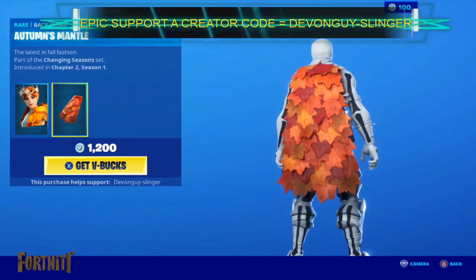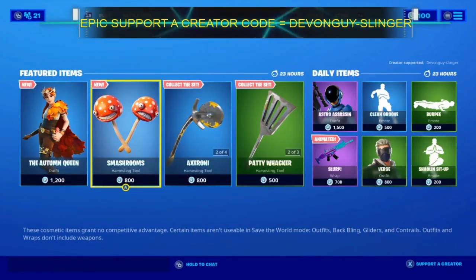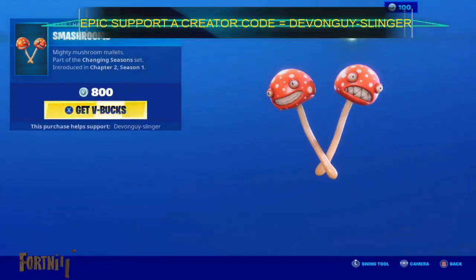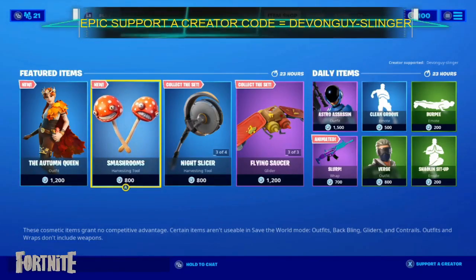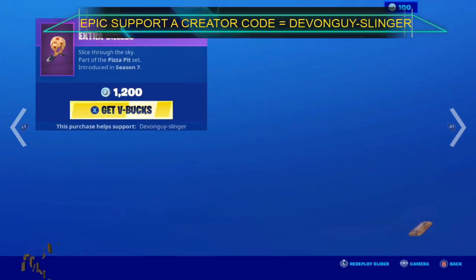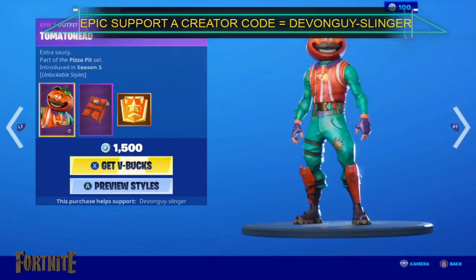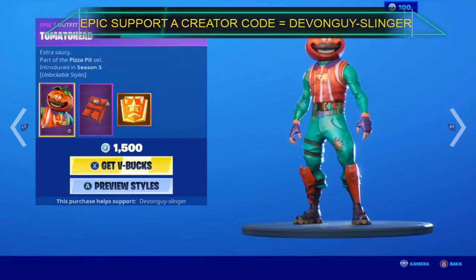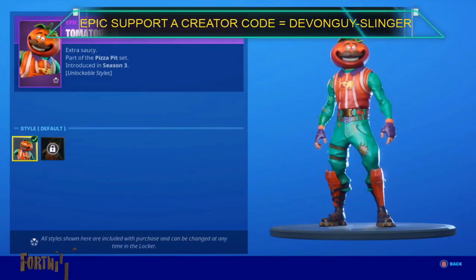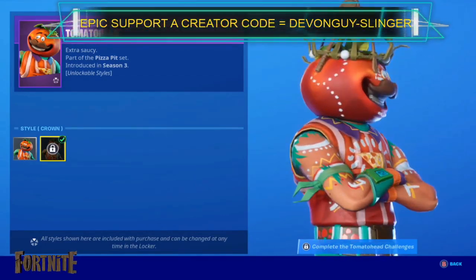If someone does come with the Autumn Mantle back bling, we have the Smash Rooms, the Night Slicer, we have Extra Cheese, and we have Tomato Head. Tomato Head comes in two styles.